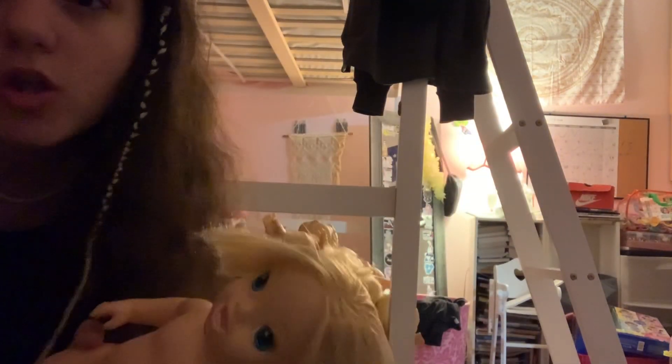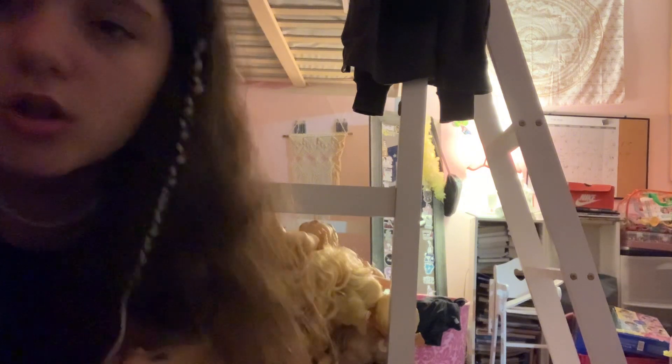Yeah, I just wanted to show you guys. I got her from Makari and she was five dollars. That's it — bye guys! If you haven't already, make sure to subscribe. Bye!